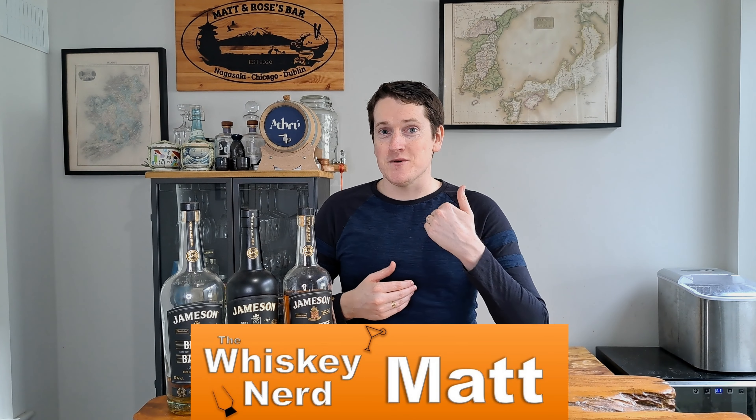Welcome back to the channel, I'm Matt, I'm the Whiskey Nerd, and today we're having ourselves a bit of a Jameson Black Barrel battle, because one of the questions I get asked pretty frequently either here on YouTube or on Instagram is about these two whiskeys — the Jameson Black Barrel and the Jameson Black Barrel Proof.